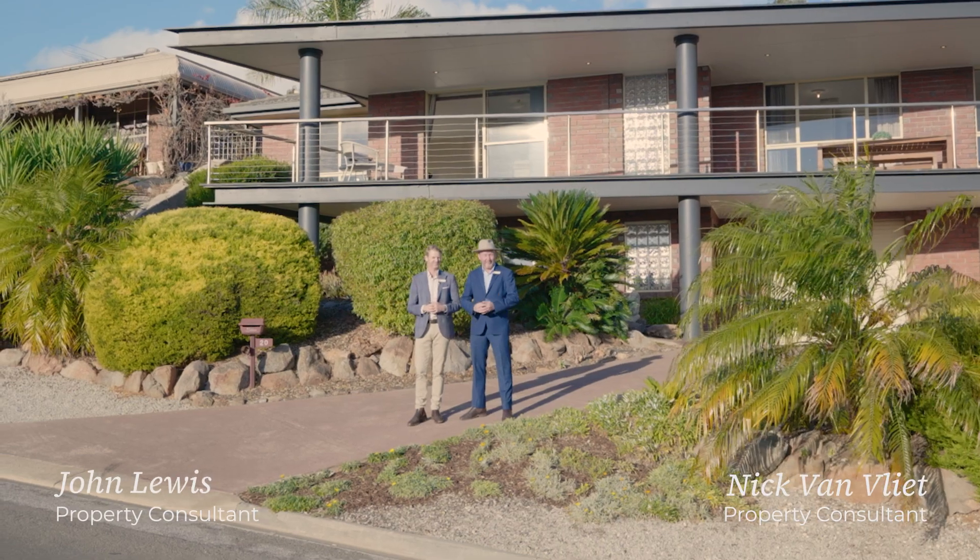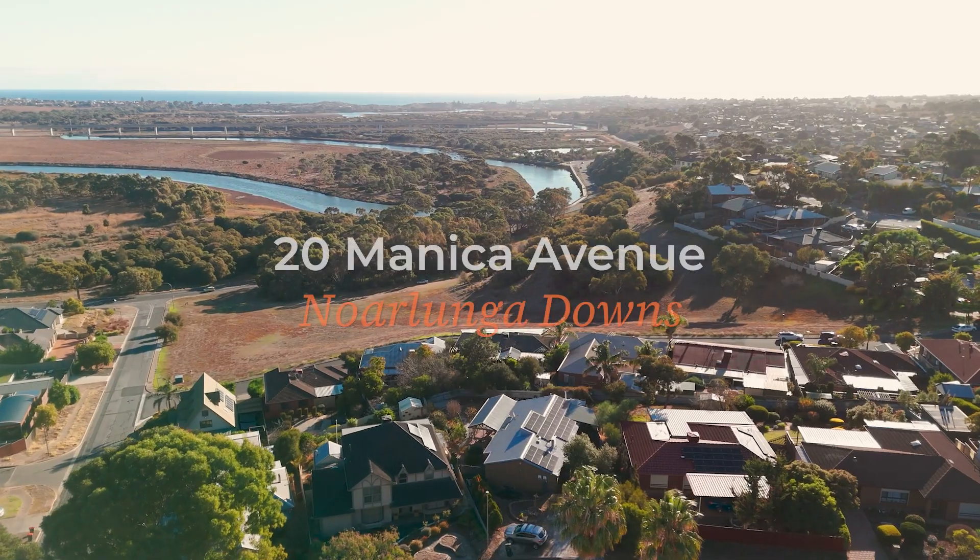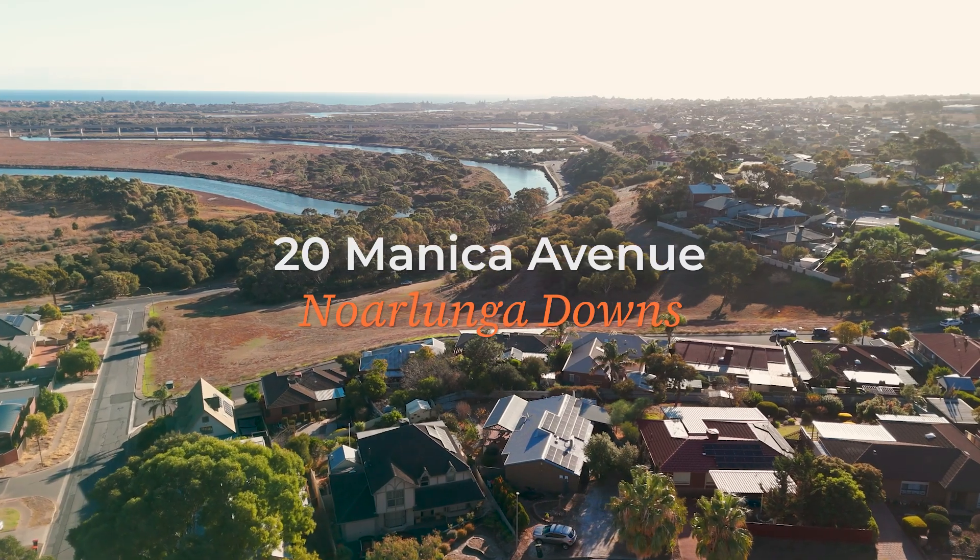Hi, I'm John Lewis. Hi, I'm Nick Van Vliet. We're from Owens-Casterly Real Estate. Welcome to 20 Manica Avenue, Norlunga Downs.